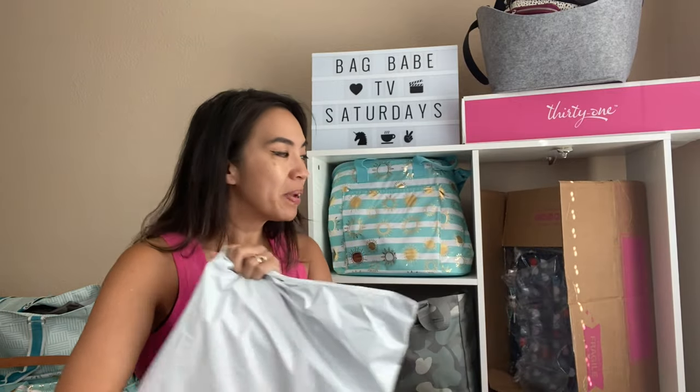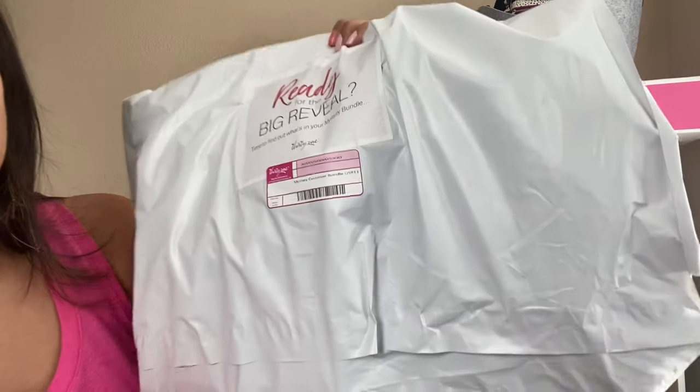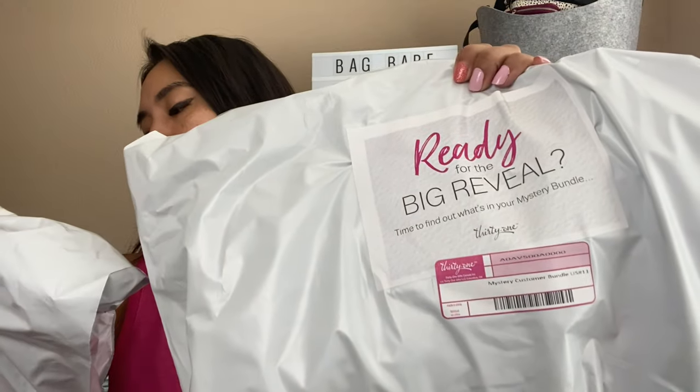A local bag babe also did some shopping, so there are two other items in here. If you want to know what she got, wait till the very end of the unboxing. During the outlet sale there were two Mystery Bundles — a sailboat and a beach ball. The sailboat was a $17.99 purchase but worth $60 here in the US. The beach ball was a $24.99 price point but a $100 value. The boxes say Mystery Bundle US 11 and Mystery Customer Bundle US number 1.